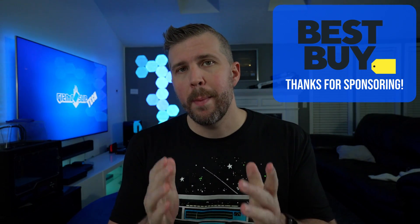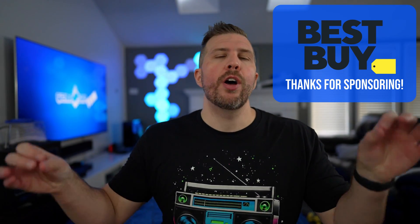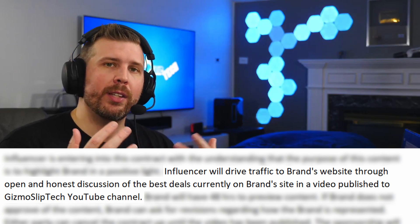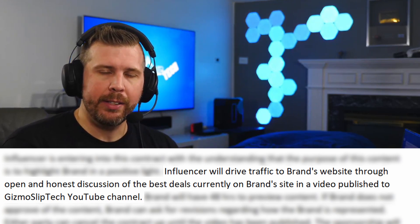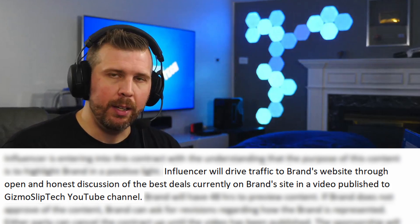Before we get to that, I gotta give a big shout-out and thank you to our sponsor for this episode: Best Buy. I do have it in my contract that I can be honest about the deals on Best Buy's site, so this is my honest and true opinion. Those of you that have followed me throughout this year know that my opinion hasn't changed — I'm not just trying to sell you overpriced laptops. Some of these laptops are good deals, some of them are bad.